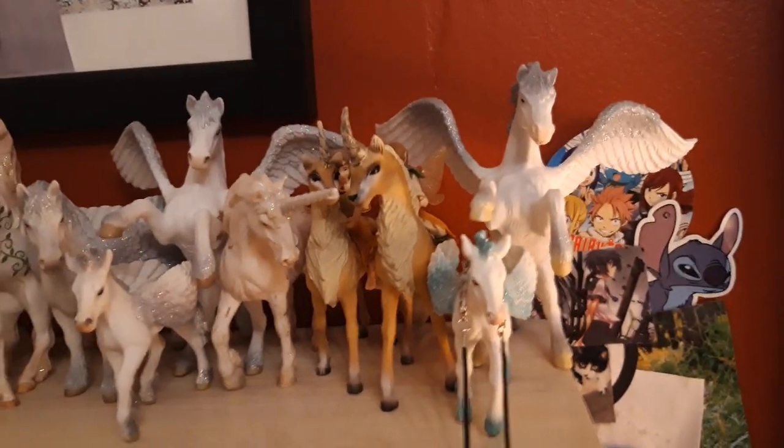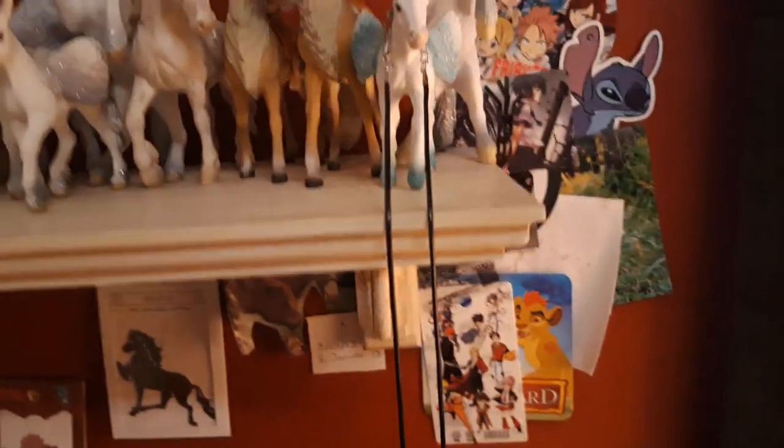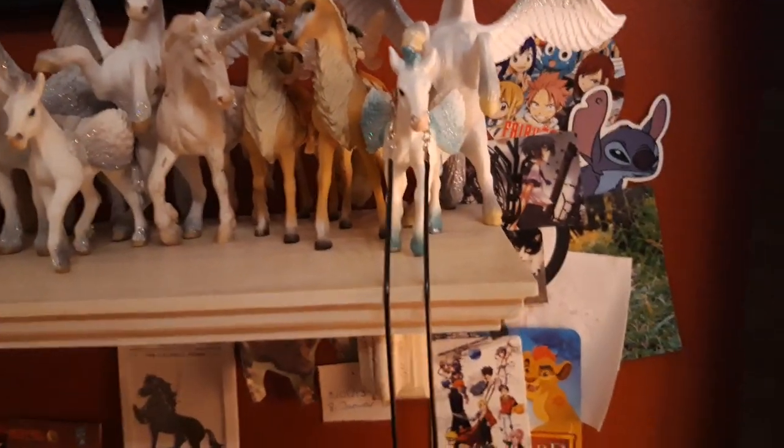And we have the original Pegasus from 2005, and his name is Tatsumi. And the exclusive Pegasus foal in front of him is named Namine, and she is from the year 2014.